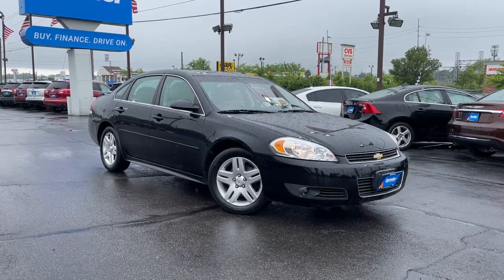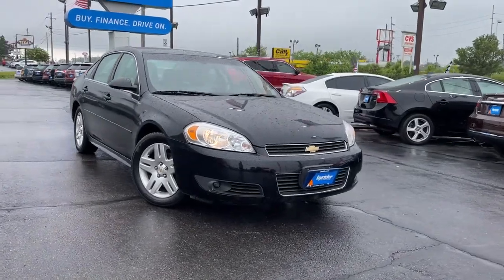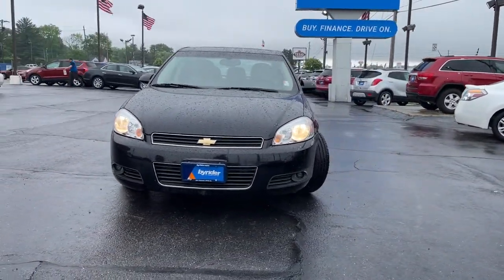You'll have love at first sight with the 2011 Chevrolet Impala. With less than 80,000 miles on the odometer, this vehicle stands out from the rest.